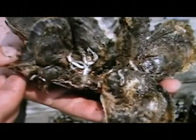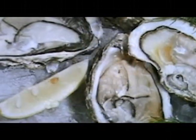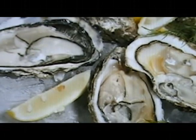We're regulated to grow a product that you can eat raw — raw protein. When you go out in the marketplace, there's not a whole lot of raw protein out there. And you can eat a raw oyster out of Humboldt Bay literally 95% of the time.